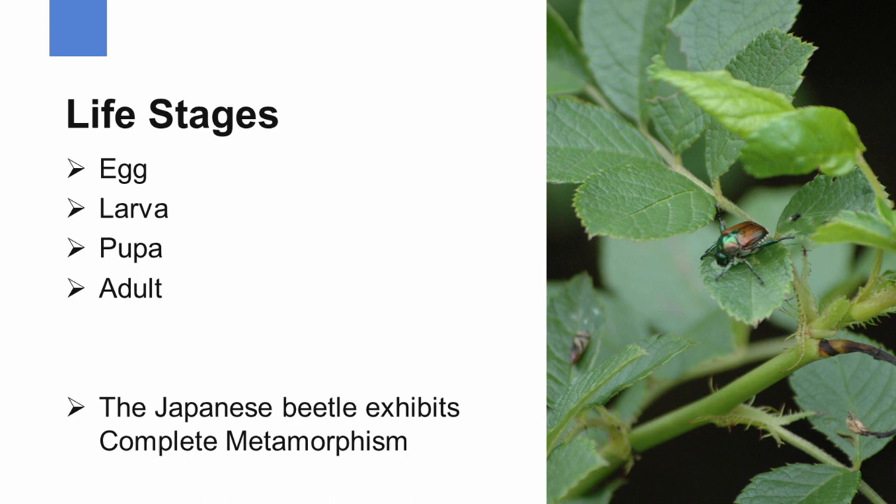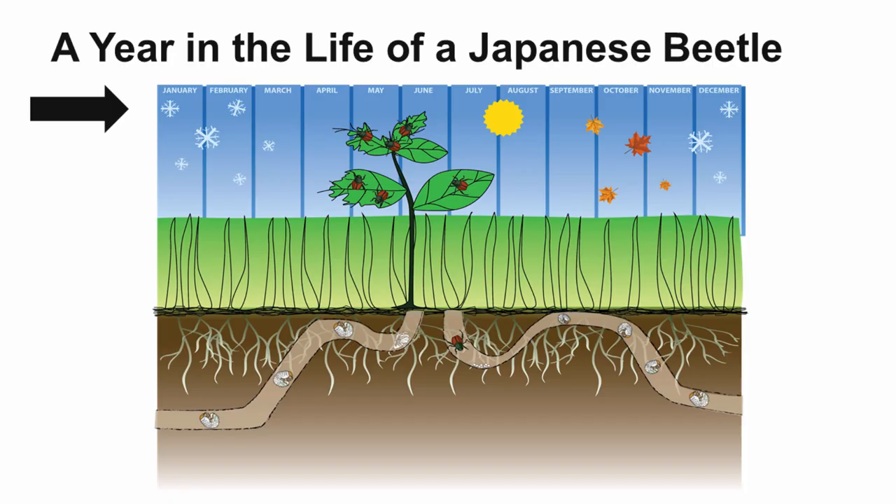The Japanese beetle goes through four life stages: the egg, the larval stage, the pupa stage, and then finally the adult. Because it goes through these four stages, we say that the Japanese beetle exhibits complete metamorphism. The juveniles do not look anything like the adult — they completely change, they metamorphize into a different form.